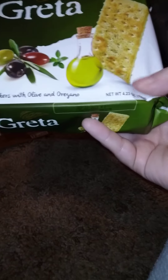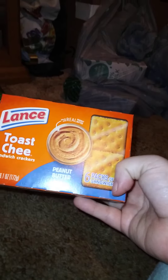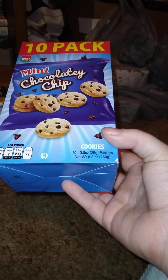I got one of these Greta crackers — olive and oregano flavor, 4.23 ounces, all individually packaged. Anna from 'Only In My Dreams' says those are pretty good, but I tried them and they're not really my cup of tea. Then I got Lance toasted cheese crackers with peanut butter — six packs of four sandwiches each. And these are a good deal if you have kids: a 10-pack of mini chocolate chip cookies at 0.8 ounces per bag, 8.8 ounces total.